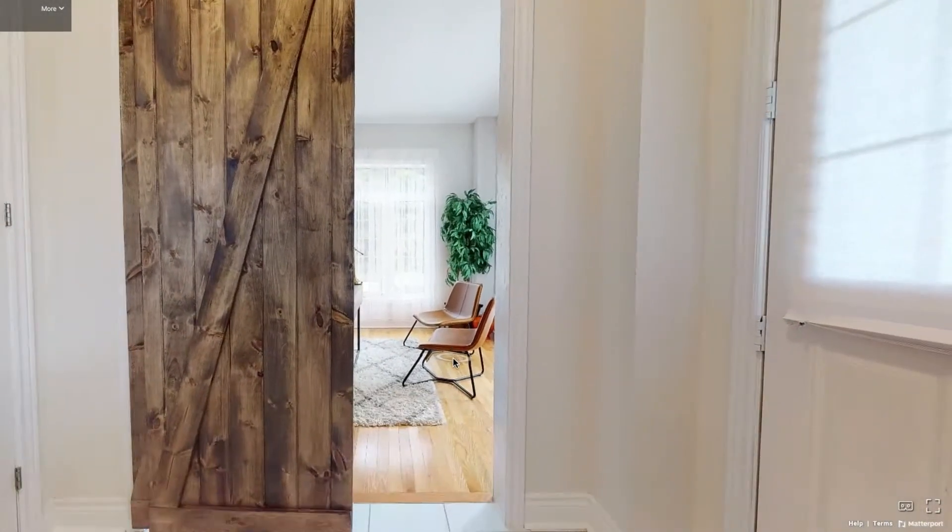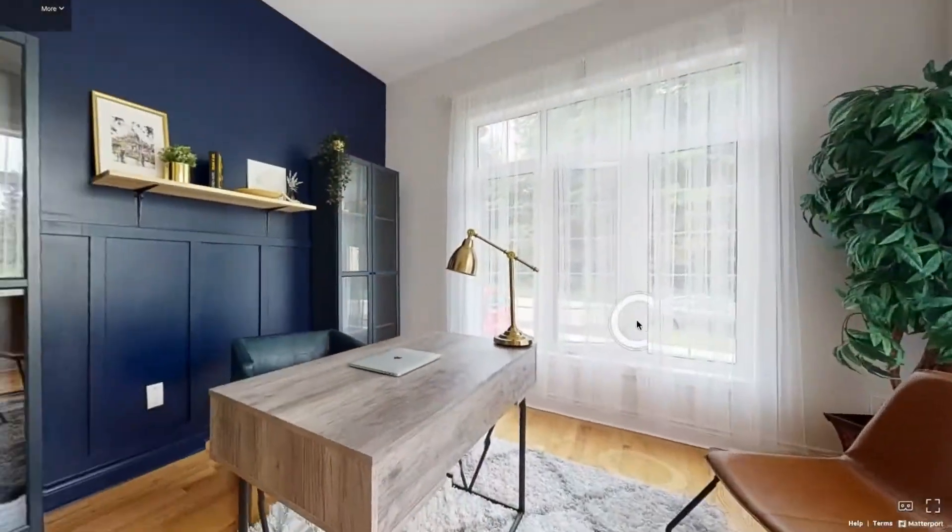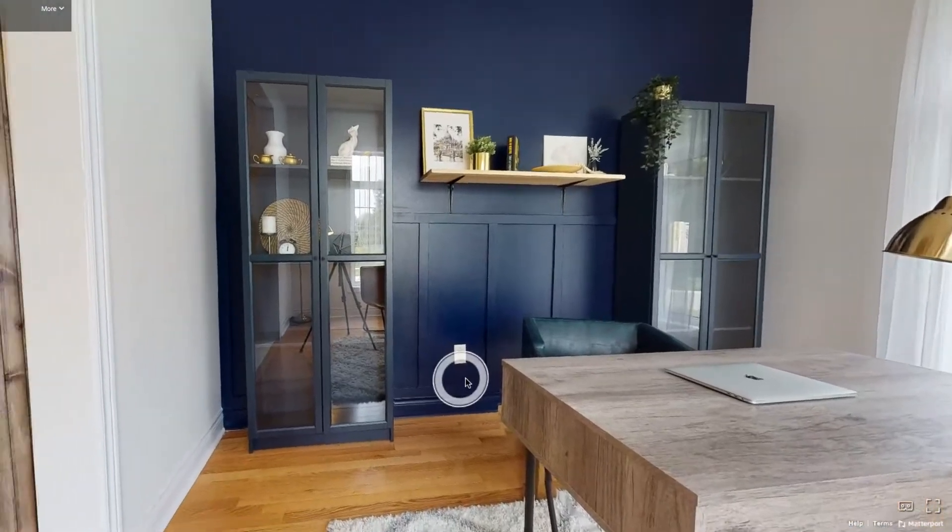Right when you enter the house, you are greeted with beautiful 10 feet high ceilings, and to your right you're greeted by this room, which we turned into a study. Initially when I came on site for an evaluation, I noticed that this space was being used as a 6th bedroom.